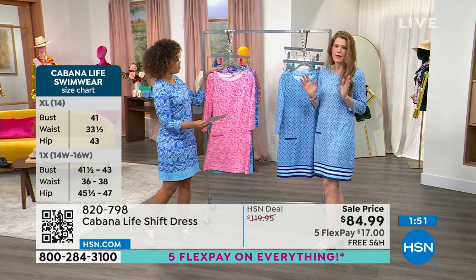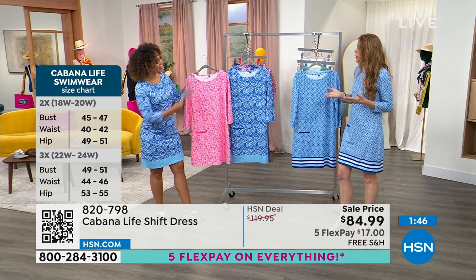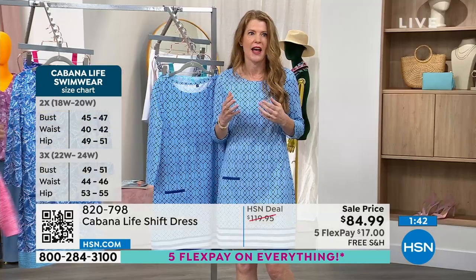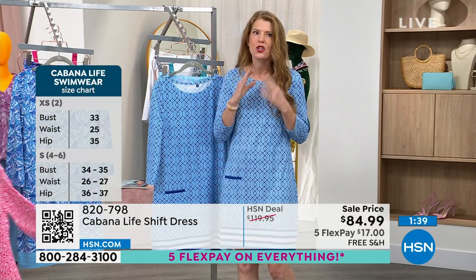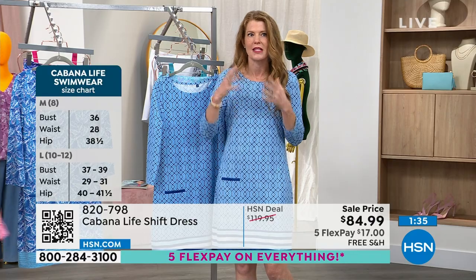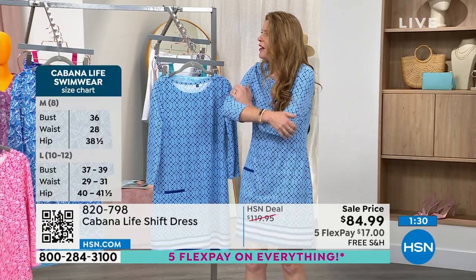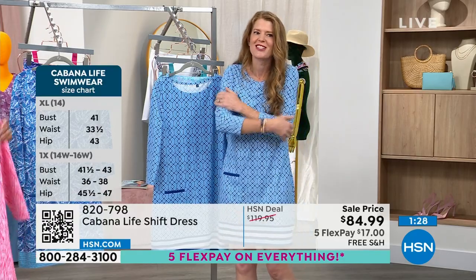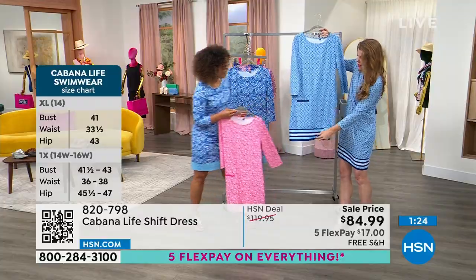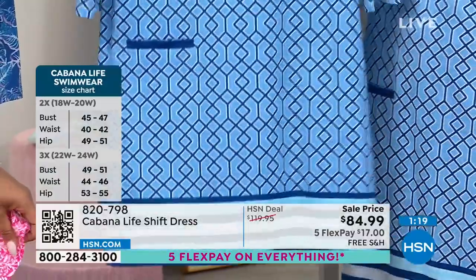There are so many ways to style it. I love styling it on the weekend with a pair of white sneakers. You could wear it with flip-flops or put it on with a pair of wedges — it really is a sand-to-sidewalk style. We believe your clothing should work as hard as you do, which is why we have all these features: breathability, UPF, and that incredible softness. You can really see how the fabric just moves with your body without clinging to you.